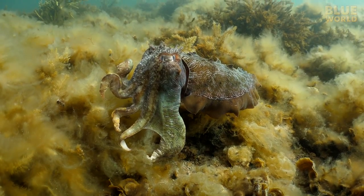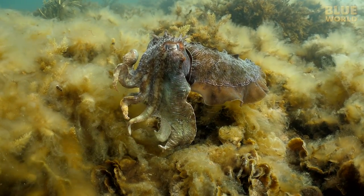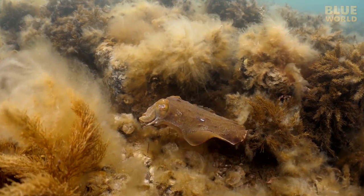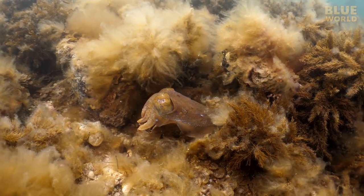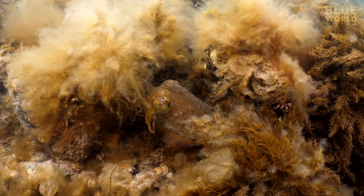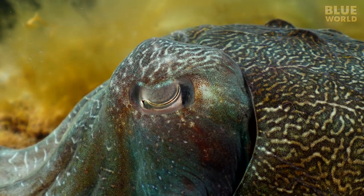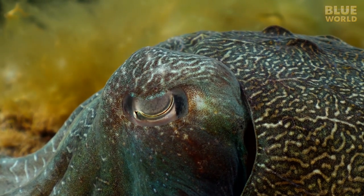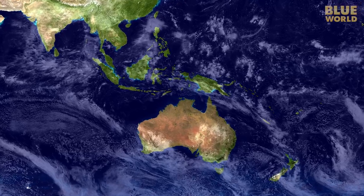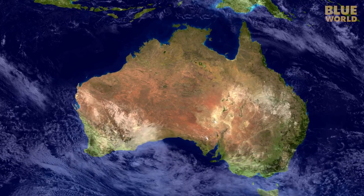The Australian giant cuttlefish is the largest cuttlefish in the world, reaching a total length of nearly a meter. Using color-changing skin cells called chromatophores, this mysterious master of camouflage can be very hard to see. But this curious cephalopod may just come over to see you. Between May and August, tens of thousands of these cuttlefish aggregate to spawn in the waters of South Australia.